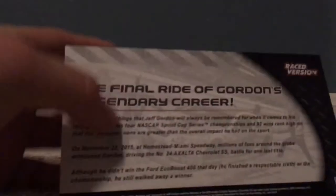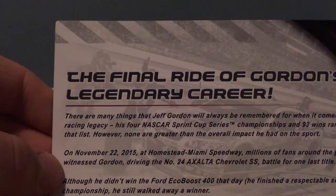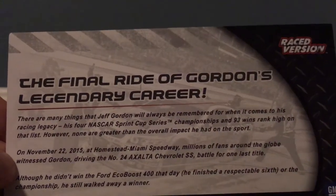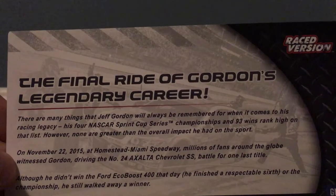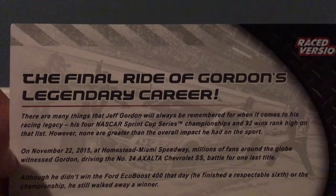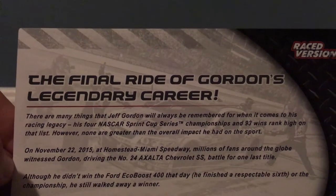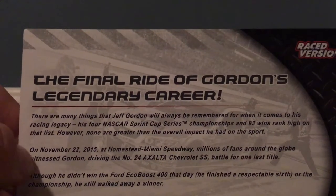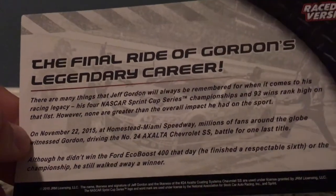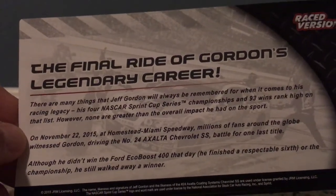And then on the back: 'The final ride of Gordon's legendary career, race version.' It says there are many things that Jeff Gordon will always be remembered for when it comes to his racing legacy. His four NASCAR Sprint Cup Series championships and 93 wins rank high on the list. However, none are greater than the overall impact he had on the sport. On November 22nd, 2015, at Homestead-Miami Speedway, millions of fans around the globe witnessed Gordon driving the number 24 Exalta Chevrolet SS battle for one last title. Although he didn't win the Ford EcoBoost 400 that day, he finished a respectable 6th. He still walked away before a winner.